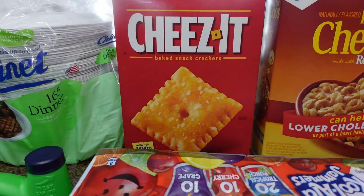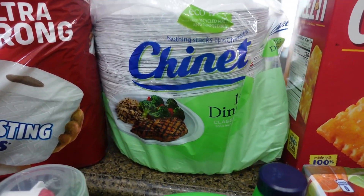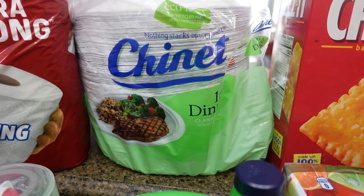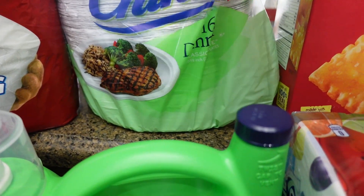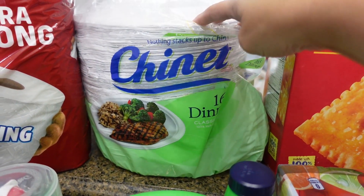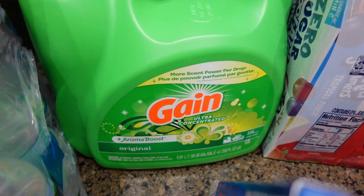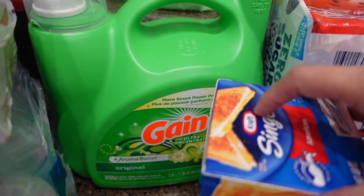And then some Cheez-Its for snacks for their lunch or snack after school. And then we needed some more paper plates. They just had the flimsy ones and the styrofoam kind, so I decided on getting the Chinet ones. They are a little more expensive, but these are actually made from recycled material and compostable, so I did go ahead and get those. I hope you can put them in the microwave - I think you can, I didn't check. And then I needed some more detergent. I still have some but I don't want to run out, so I went ahead and got another container of that.